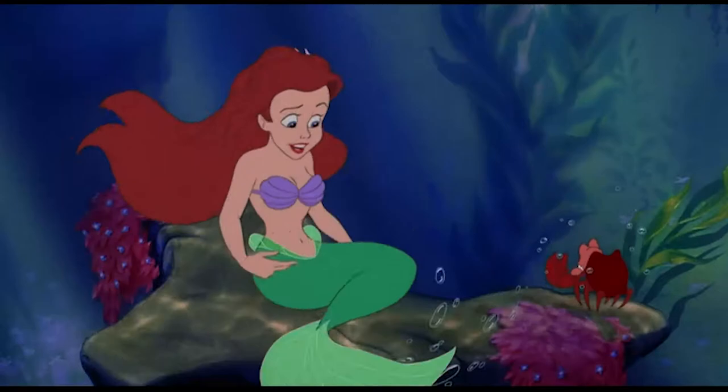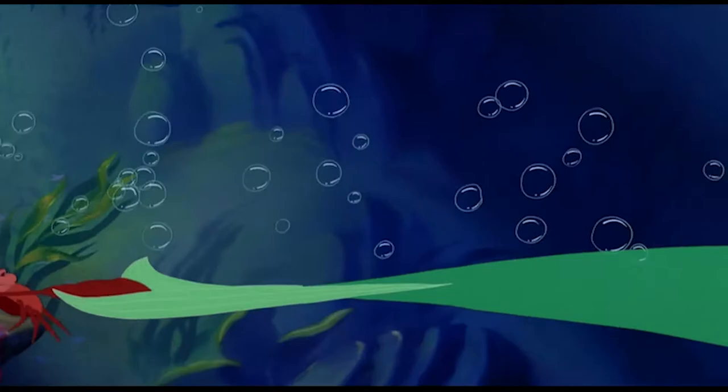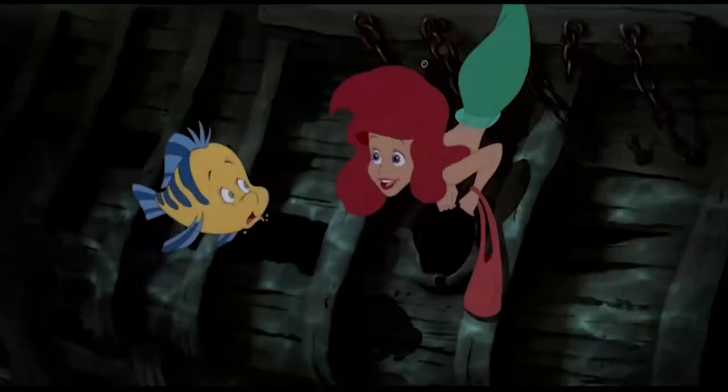However, the green tint of her tail didn't come from any existing shade of green Disney artists had on file. So a new green had to be added to their palette. They named this new green Ariel.